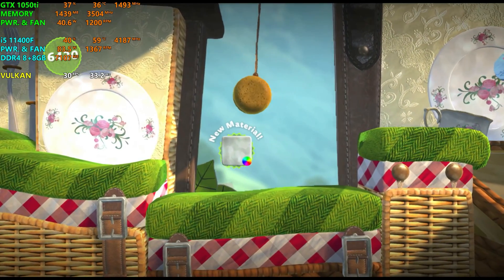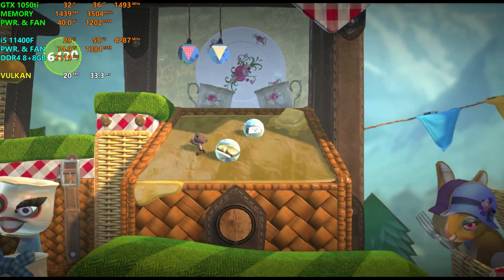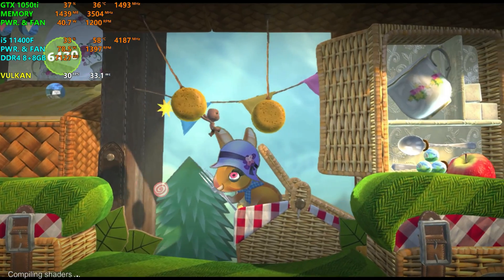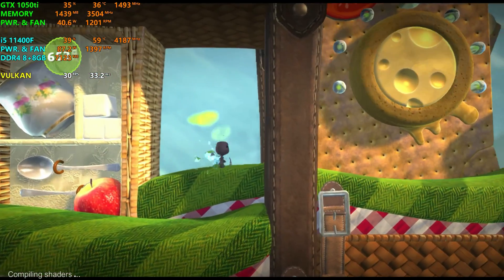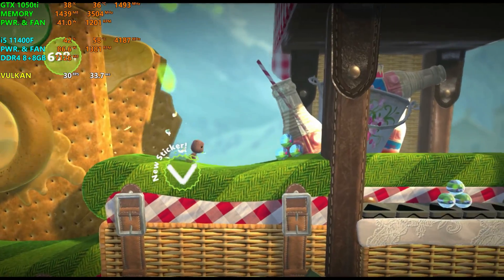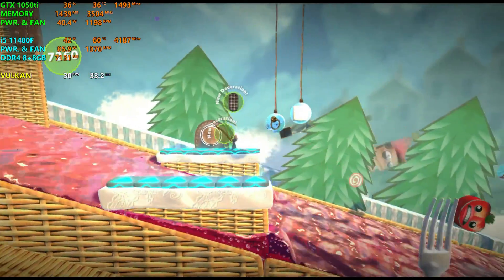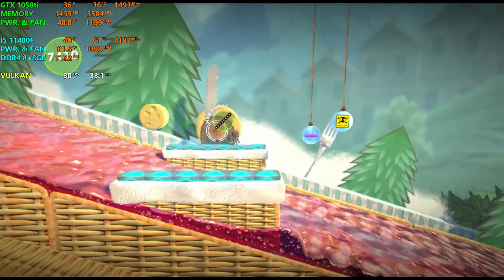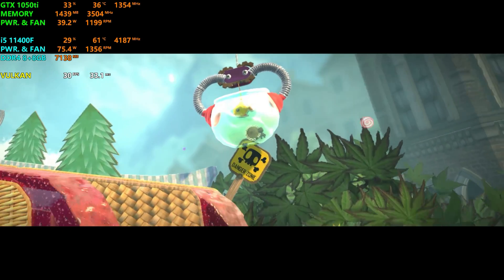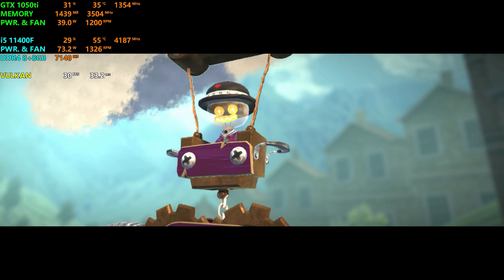Grab that old dangly thing and use the left stick to swing across. Jolly useful, eh? Now, we must retire to my airship to prepare for your... I mean, our death-defying mission.